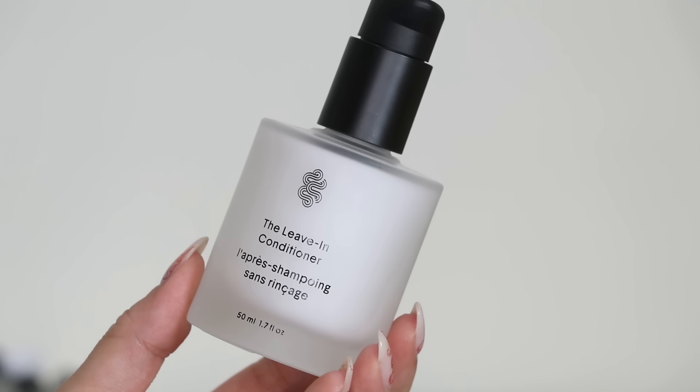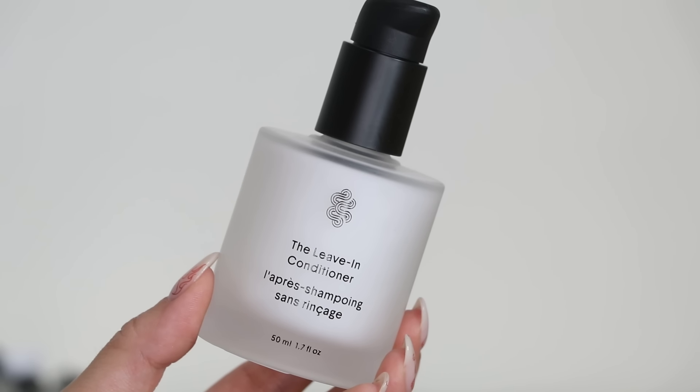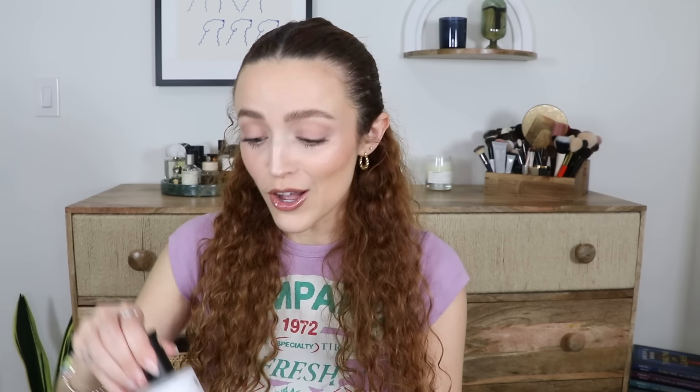I bought the Crown Affair leave-in conditioner, which has been on my wish list for a really long time. I've heard amazing things about it, and honestly I'm a sucker for packaging — look how cute it is. I got the mini just in case I wanted to try it before committing to the full size, because this is a pricey hair care brand. But people rave about this leave-in conditioner. Two of my personal friends have both bought it and they told me I need it — it makes their hair so soft.